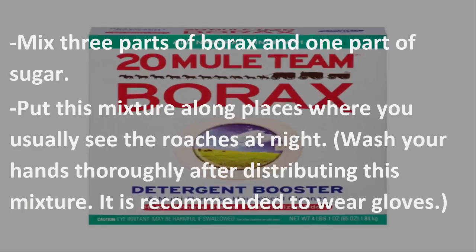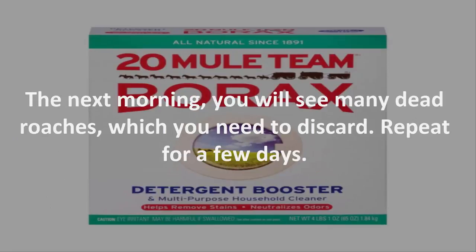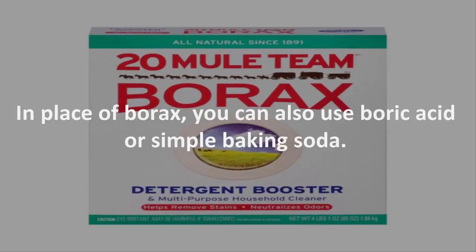Mix 3 parts of borax and 1 part of sugar. Put this mixture along places where you usually see the roaches at night. Wash your hands thoroughly after distributing this mixture — it is recommended to wear gloves. The next morning, you will see many dead roaches, which you need to discard. Repeat for a few days. In place of borax, you can also use boric acid or simple baking soda.